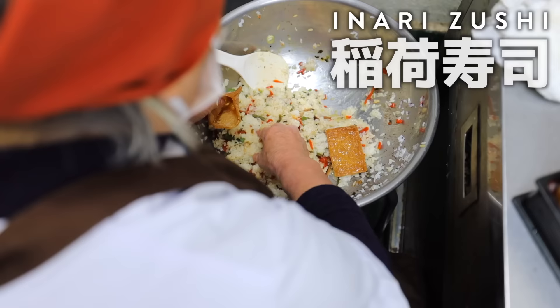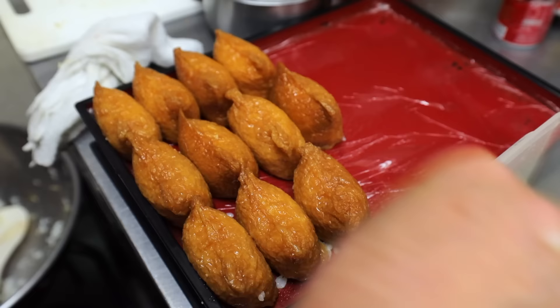She's making inari sushi — seasoned rice stuffed in a sweet and sour bean curd skin. One of my Japanese wife's favorites.